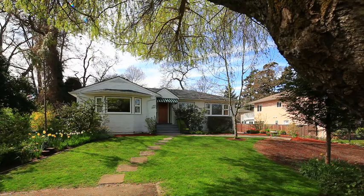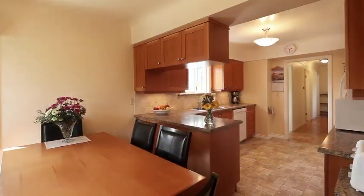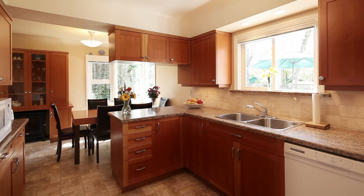The details of this immaculate four-bedroom, two-bathroom home will charm you from the moment you step through the front door. This home exudes character and features original hardwood floors, newer windows and roof, a recently renovated kitchen with eating nook and three cozy fireplaces.